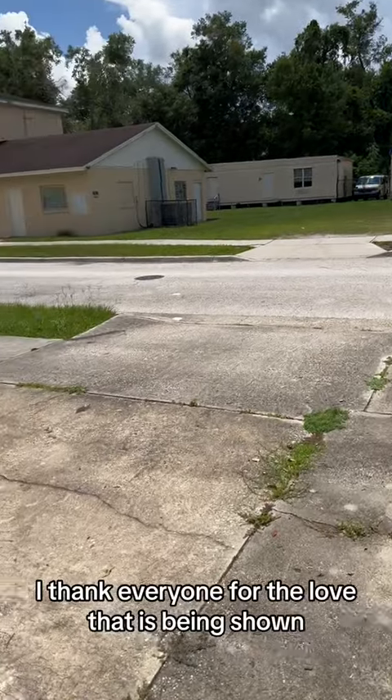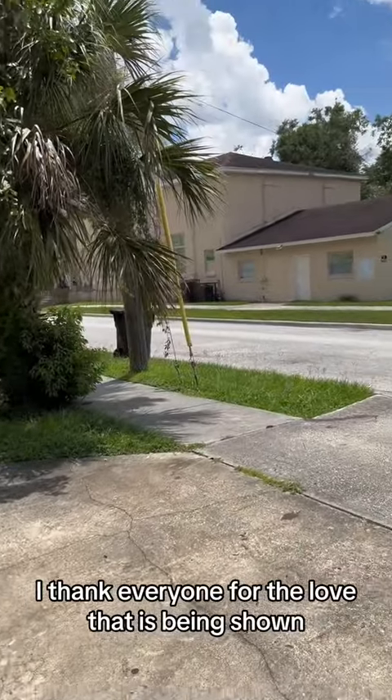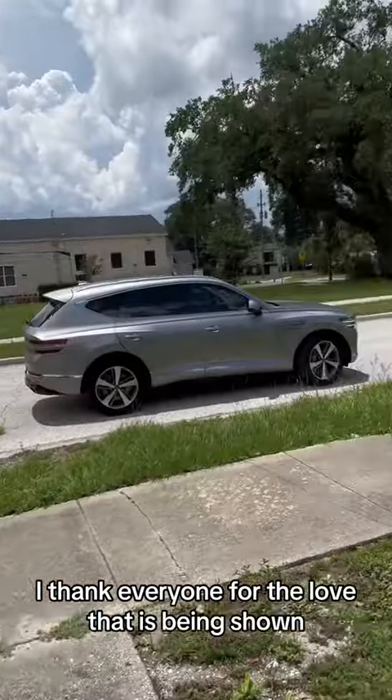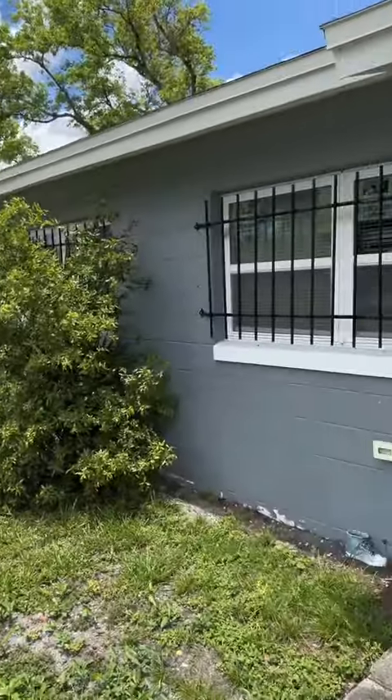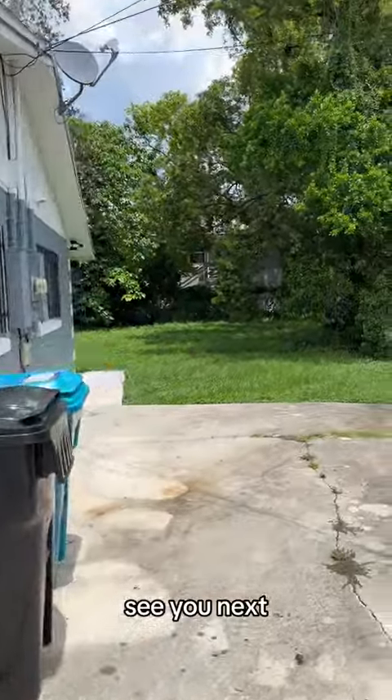I thank everyone for the love that is being shown. I love the DMs — you guys are awesome. All right, this is the outside. See you next time.